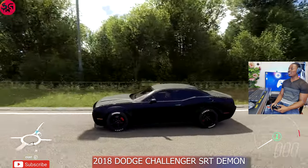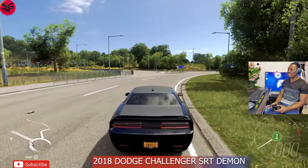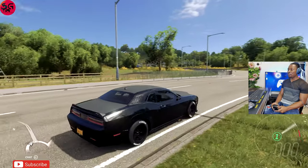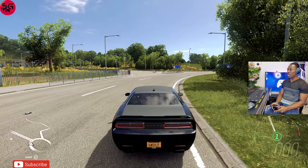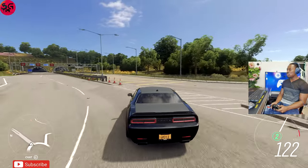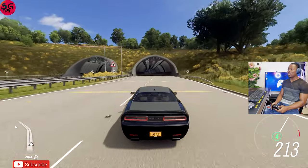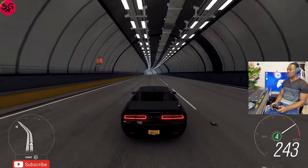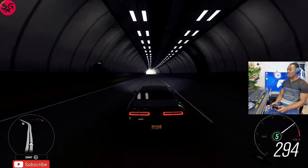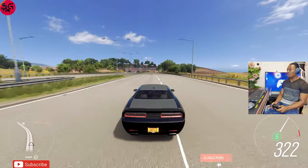Next up we've got the 2018 Dodge Challenger SRT Demon — a true definition of a muscle car, just look at the design. This one is coming in fully upgraded and tuned as well. I don't think there is an engine swap available for this, so even if there was supposed to be an engine swap top speed battle, this one obviously would have been exempted. We're already in fifth gear and we haven't seen 400 yet — what's going on, Challenger?